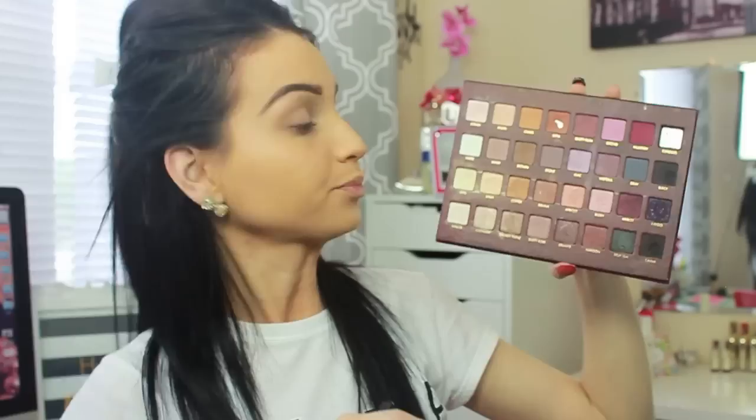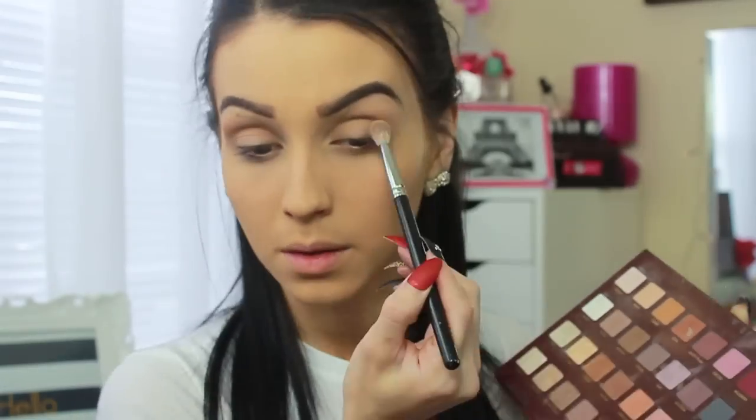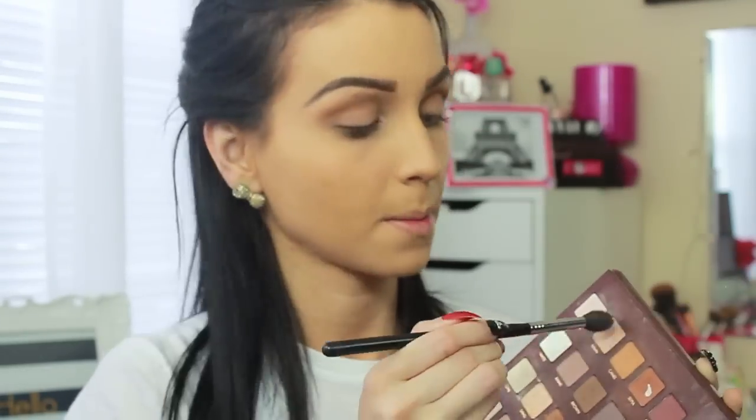Here I'm using the Lorac Mega Pro palette, and the color I'm starting with is camel. With a dense blending brush I'm applying it to the crease of my eyes, focusing mainly on that crease, and whatever I have left on the brush I'm blending upwards and onto the other side of my eye. Then I'm taking a big blending brush to blend away any harsh lines. With the color 'Fun' I'm using it as a transition shade, and then with the color brown I'm going to intensify that crease.